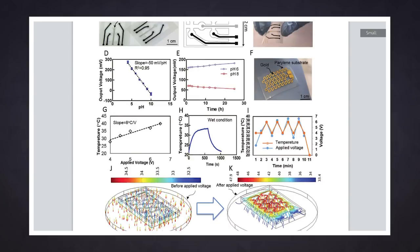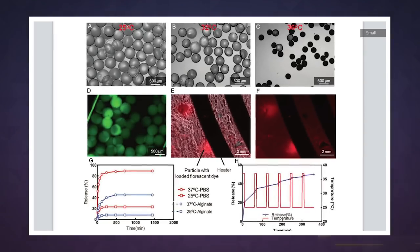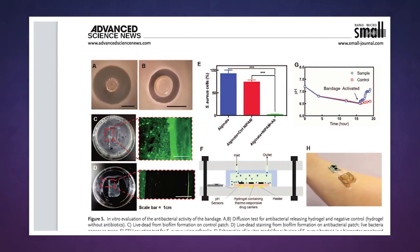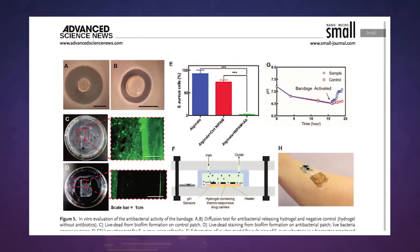While this smart bandage is very promising, it's unlikely it will be available on the market anytime soon. The tech is still very experimental. The article published in the journal Small notes that the next step is to try the bandage on animals and see how it responds to real-world conditions.